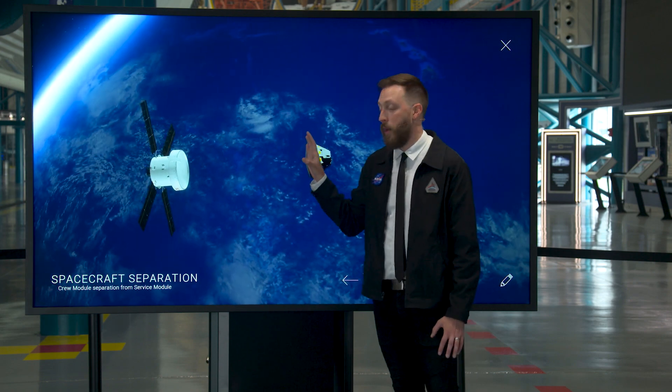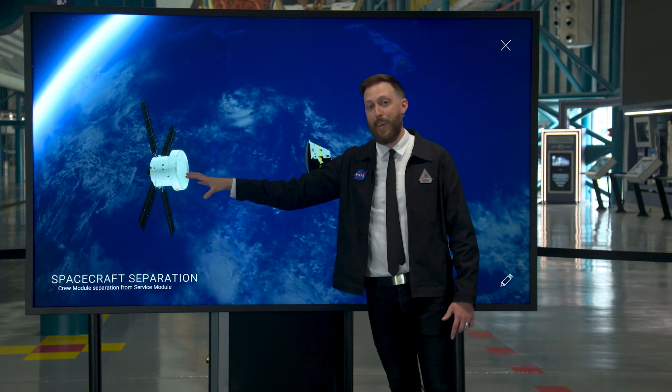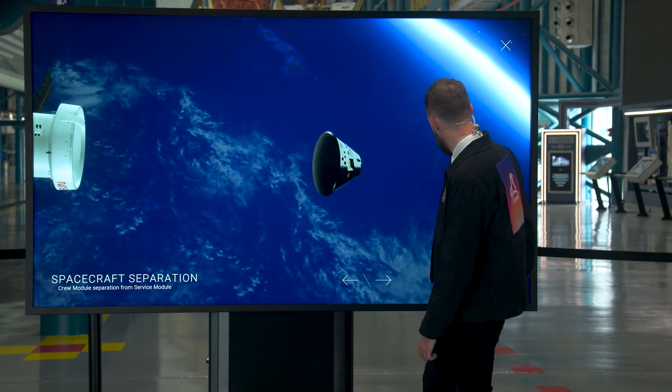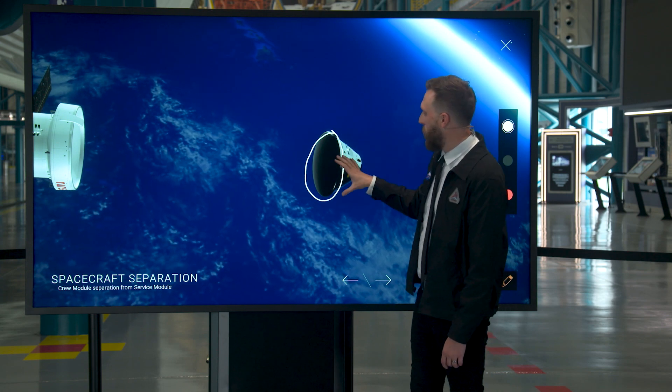Before re-entry can happen, we'll have a spacecraft separation event. The service module's job is done — it breaks away and ends up burning up in the atmosphere after carrying Orion to the moon and back. What this does is reveal the heat shield, the large structure on the base of Orion.